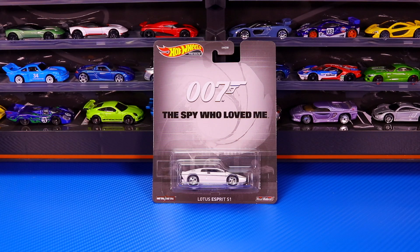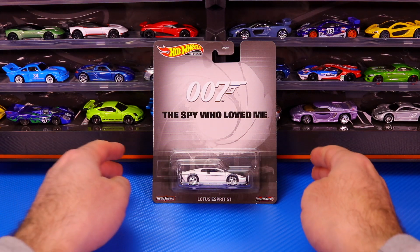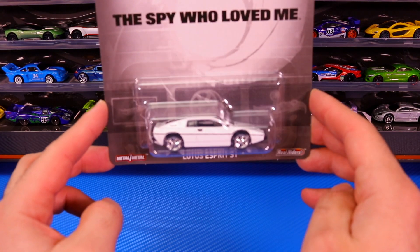Last but definitely not least is my personal favorite from the James Bond movie The Spy Who Loved Me — it is the Lotus Esprit S1.